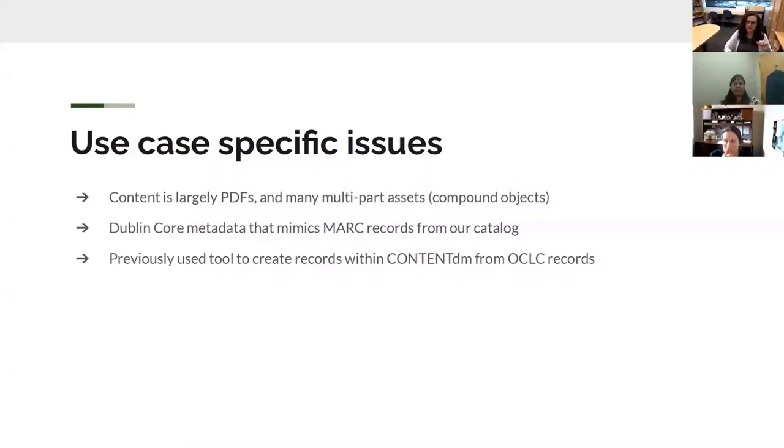There's also Dublin Core metadata that mimics MARC records from our catalog, so it's pretty robust Dublin Core with a lot of repeated fields. We previously used a tool to create records within ContentDM from OCLC records, which created some data loss in the export because of how that tool communicated with them. We've had to rebuild some records because of that.